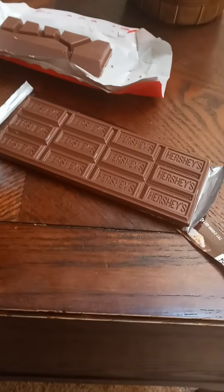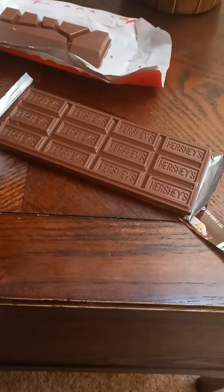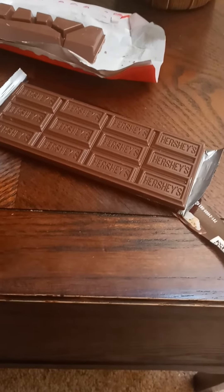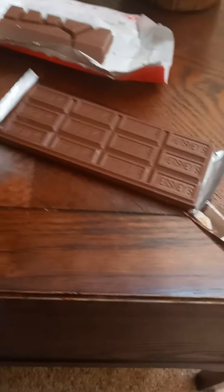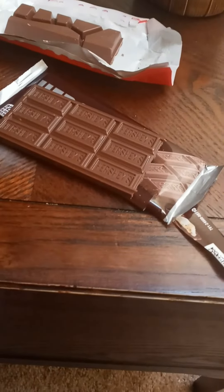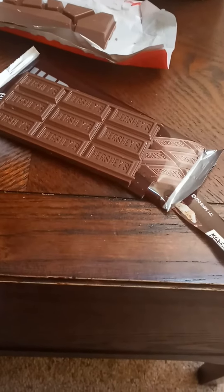Tony's is very sweet and satisfying with a nice creamy texture. Very good. Tony's is a good brand — very sweet, very mellow, sweet, mellow, and creamy. Really good.